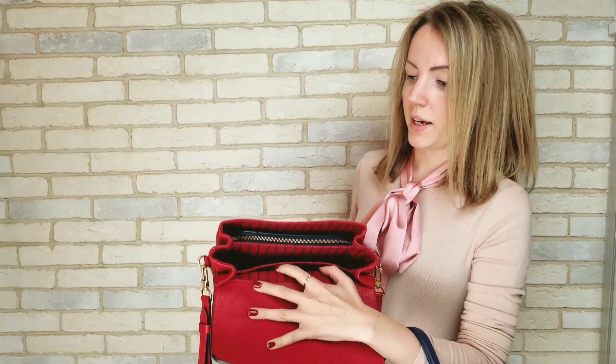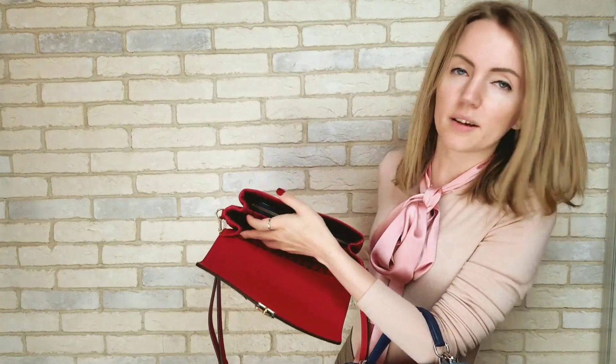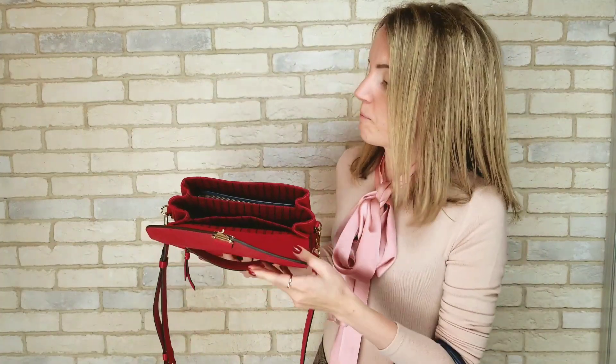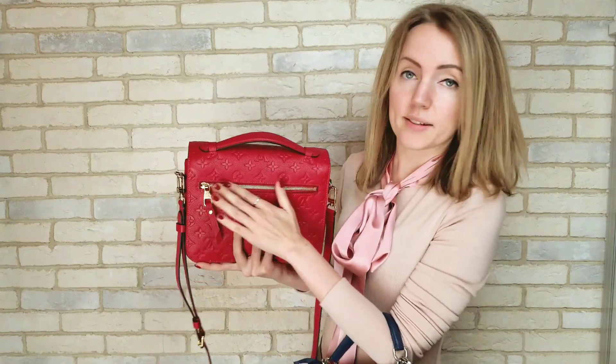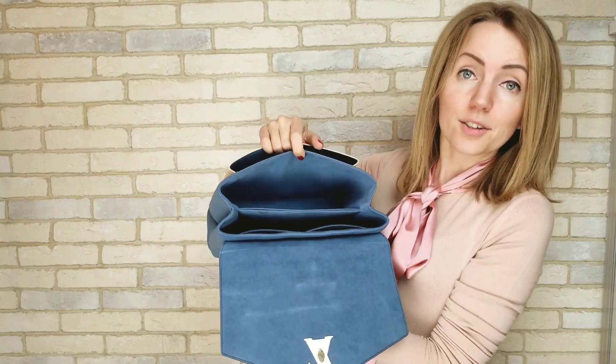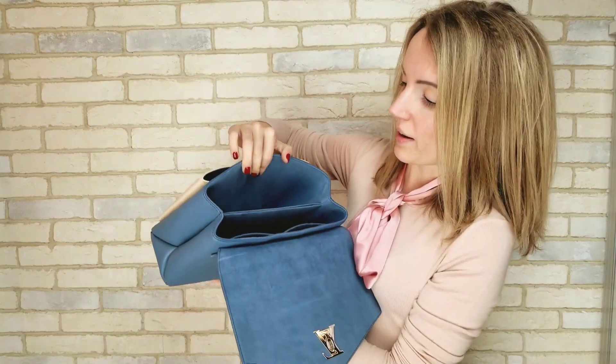Let me show you what they can hold inside. The Pochette Metis has three compartments — two large compartments and one small one for documents — plus a pocket on the back. My Lock Me inside is also very similar, but it has three large compartments and two pockets on the back of the bag.